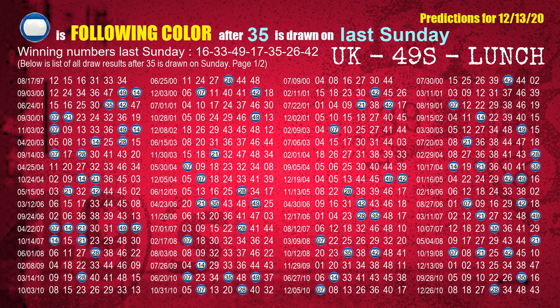The fifth winning number last Sunday is 35. The most frequently following color is blue when 35 is the winning number on last Sunday.